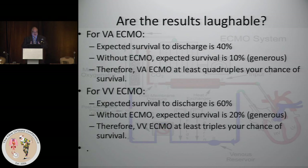Taking this all together — are the results laughable? For VA ECMO, the expected survival to discharge is now 40%. Without ECMO, I would say generously the expected survival is 10%. Even though we say there's an 80% chance of mortality in patients you should put on ECMO, most of us know that by the time these patients get referred, almost none of them will survive. Therefore, VA ECMO at the very least quadruples your chance of survival.